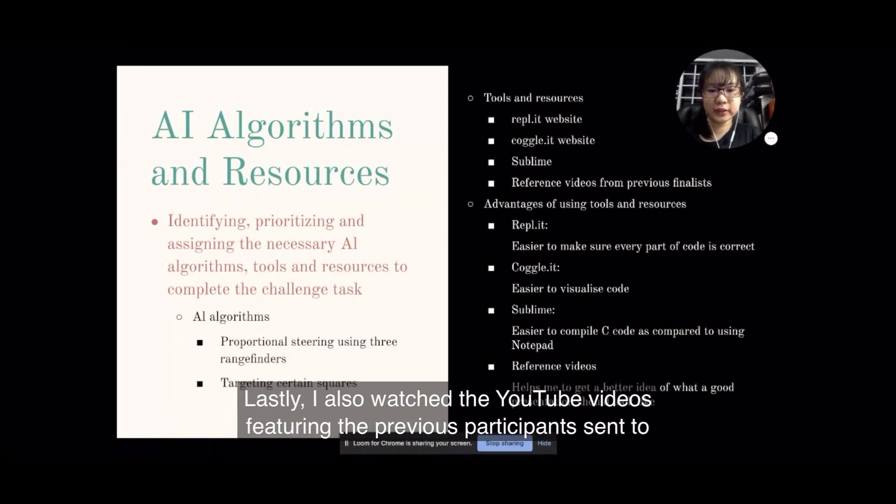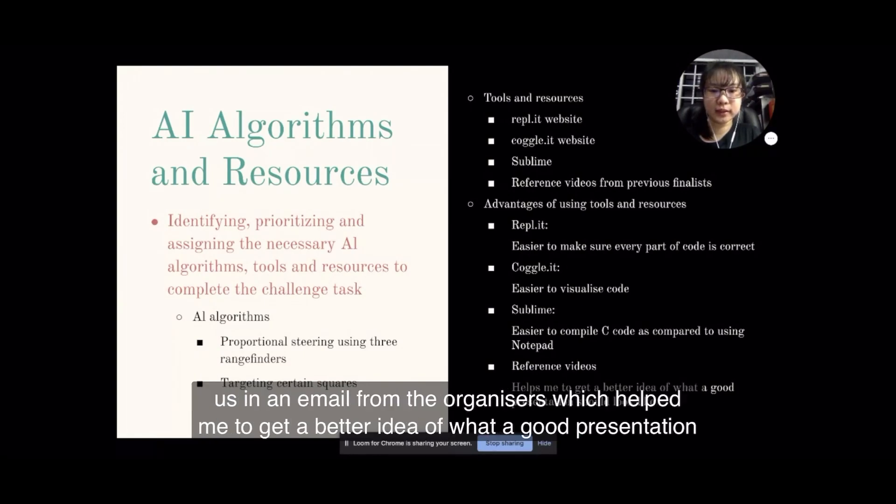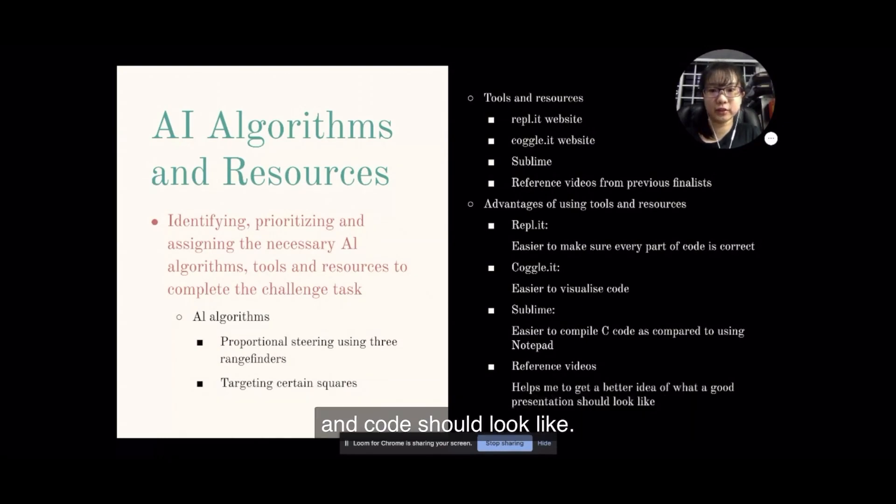Lastly, I also watched YouTube videos featuring the previous participants, sent to us in an email from the organisers, which helped me to get a better idea of how a good presentation and code should be like.